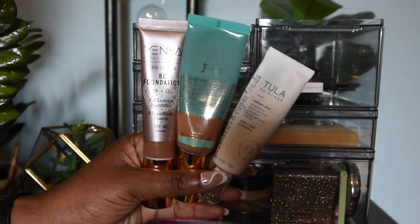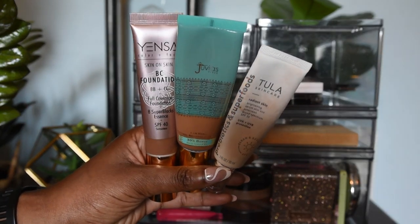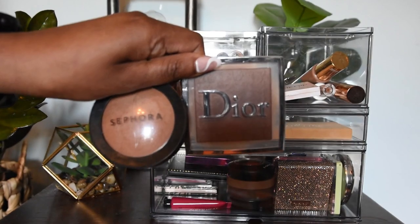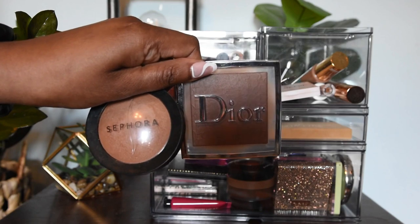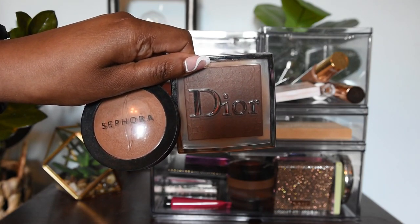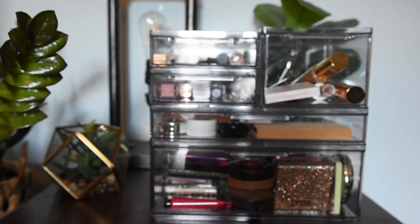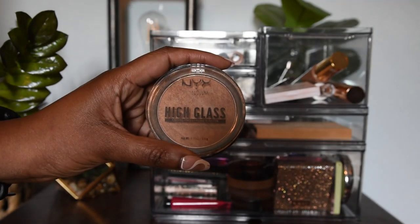I will do my best to have everything linked down below with all of the colors, and I will have my shades in these three foundations down below. I have two powders: the Dior gives a more skin-like radiant look, whereas the Sephora is a little bit more matte. Also the Sephora is darker once applied than the Dior. The shades will be down below.